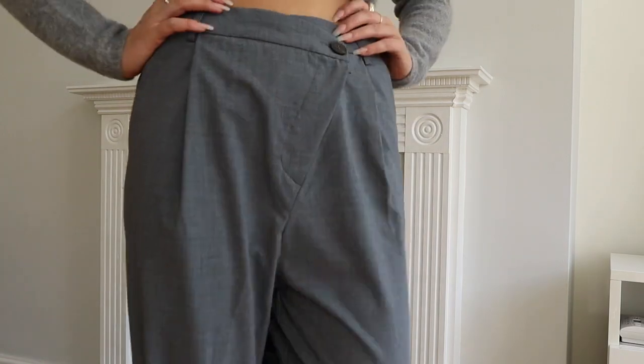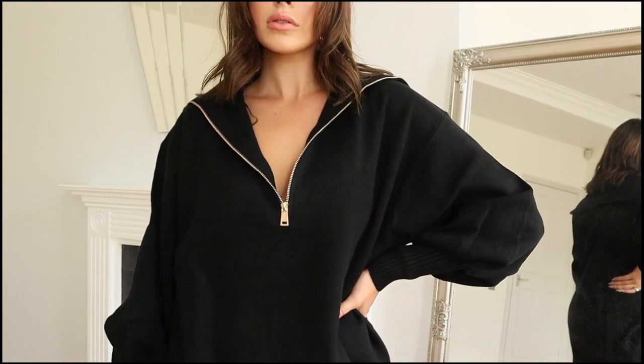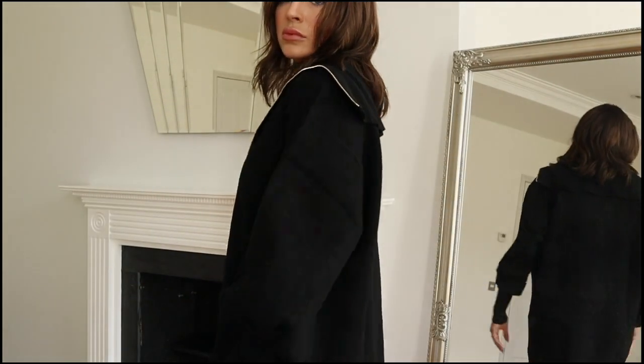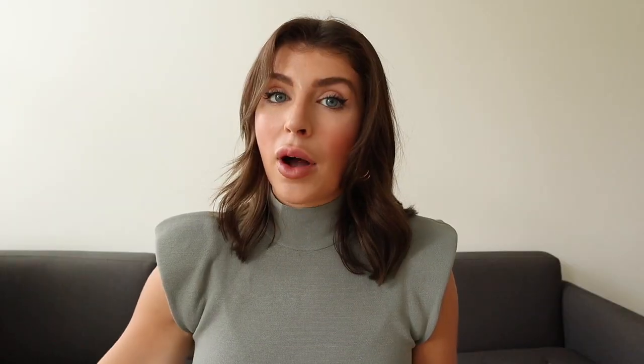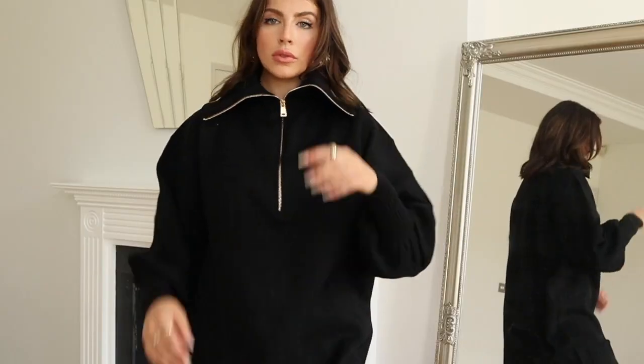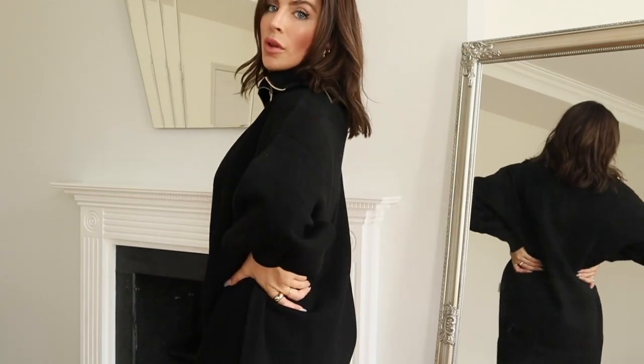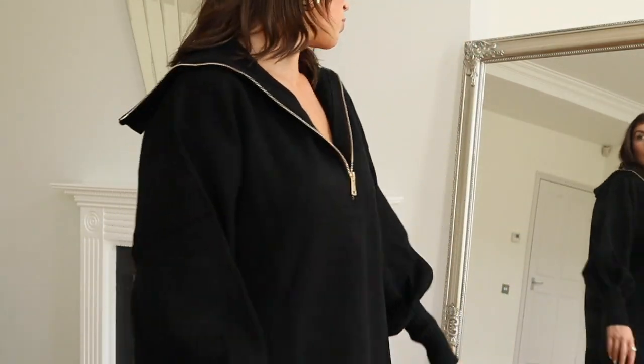Moving on to our knit dress — this dress here is a really beautiful quarter-zip dress. They have it in a few colors as well and I absolutely love how it fits. We have this thick turtleneck that is so nice, and there is gold zipper detailing that goes all the way down to just below the bust.